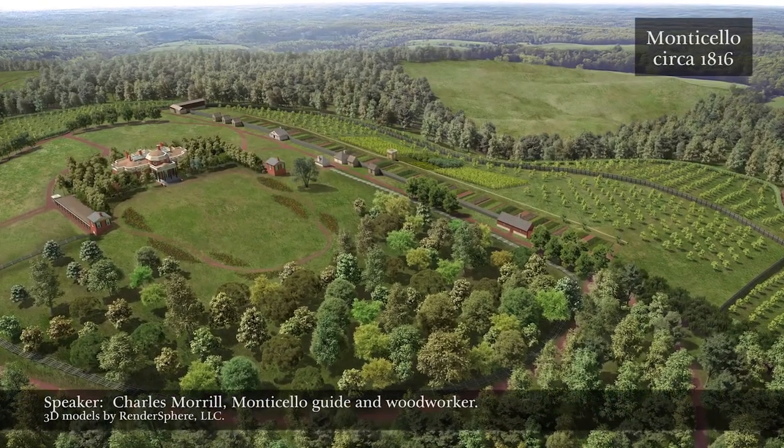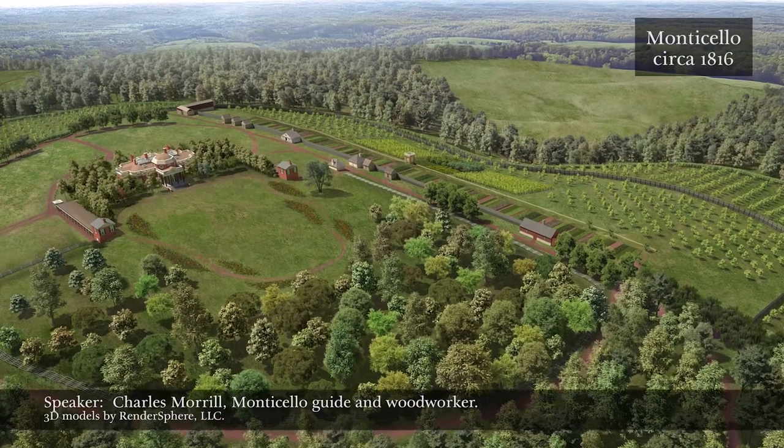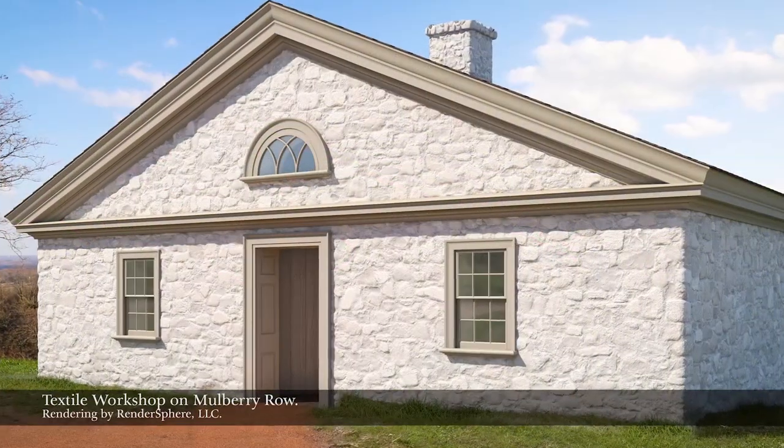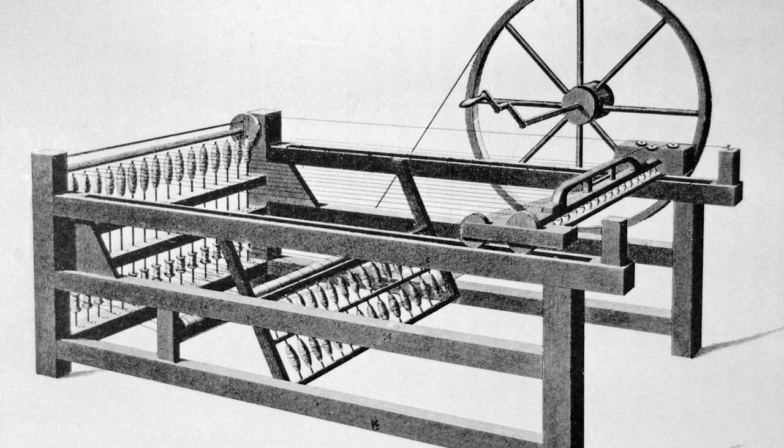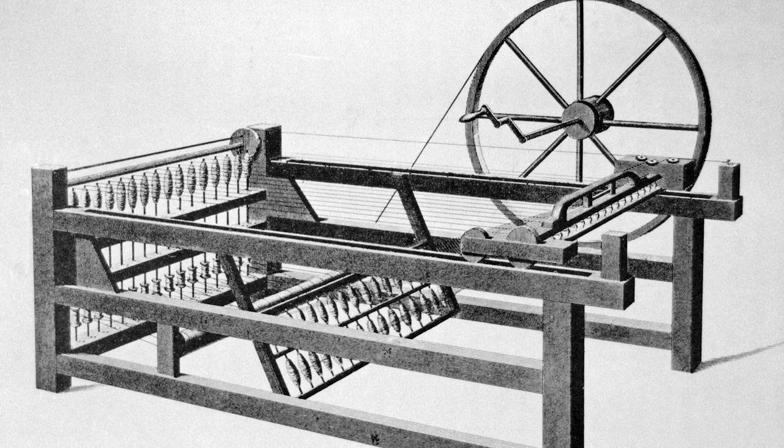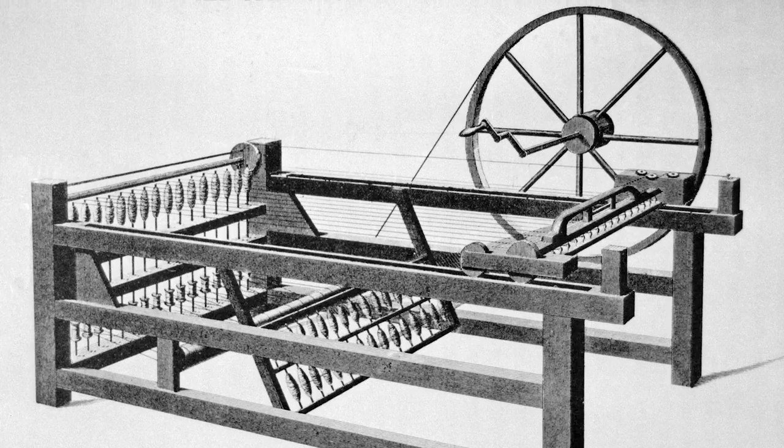The textile operation at Mulberry Row is really quite advanced, and that's surprising. Jefferson had imported the very latest technology — there was a spinning jenny, more than one as a matter of fact, and a flying shuttle loom.